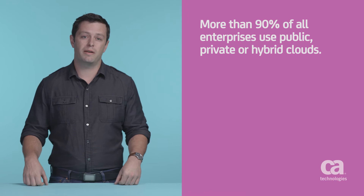Hi, I'm Brandon Hayes with CA Technologies. It's 2016 and almost all enterprises are using clouds to some extent. Analysts say that upwards of 90% of all enterprises use public, private, or hybrid clouds.